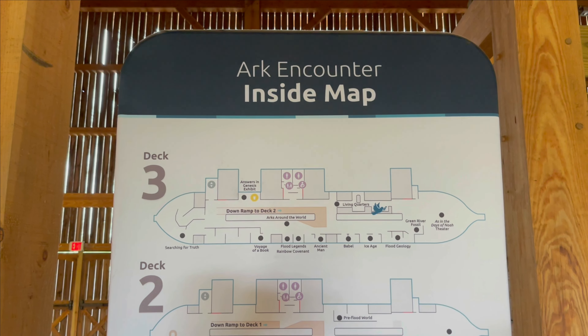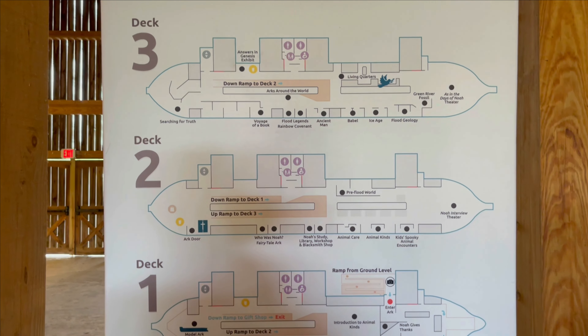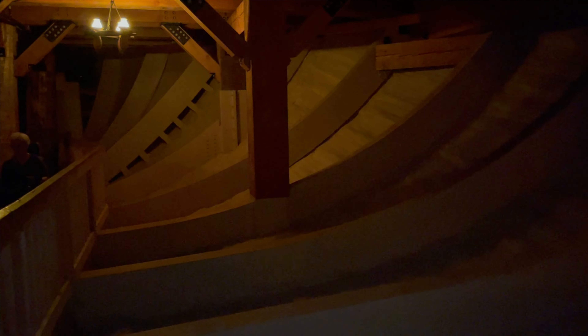This is a map to show you what the inside of the Arc looks like. You'll notice it's three different floors. This is showing you what the actual inside of the Arc looks like as far as the construction of how it was built.